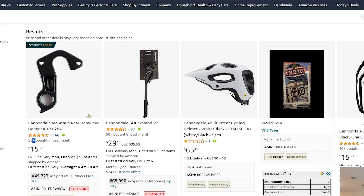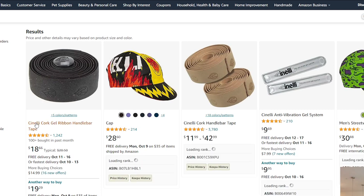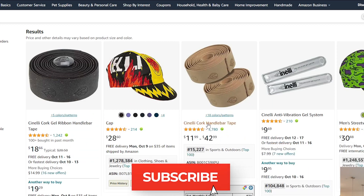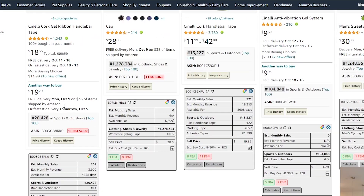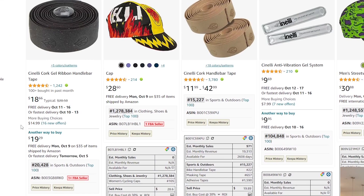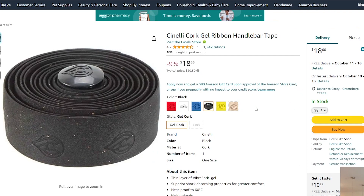Let's find a few more. Next up is Sonelli. It looks like this brand sells handlebar tape, anti-vibration gel systems, cork tape — clearly a cycling accessories brand in the same category. We want to run them through our three criteria. First, this shows one or more FBA sellers, so we'll open it in a new tab to verify there are in fact multiple sellers on the listing.